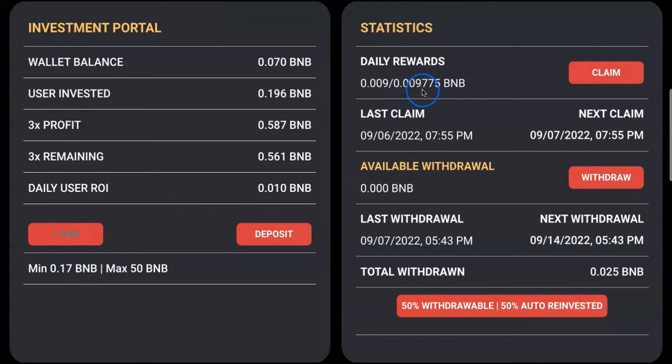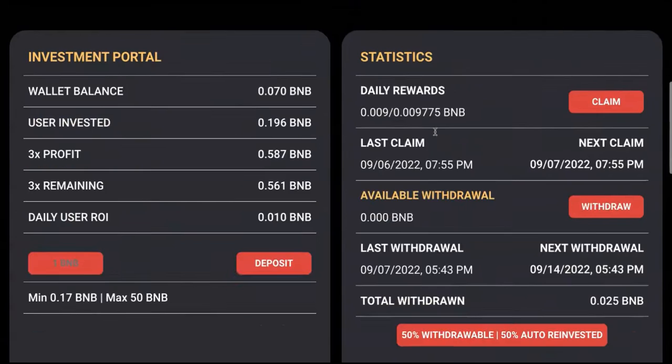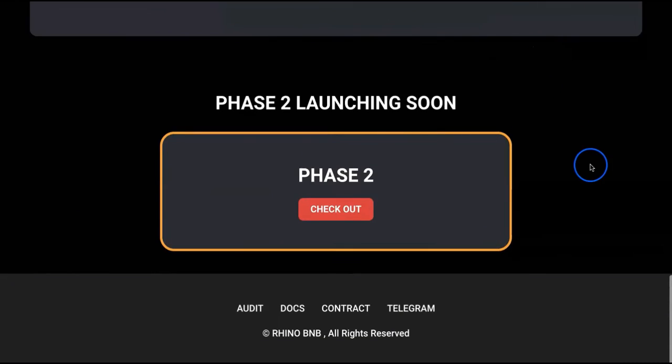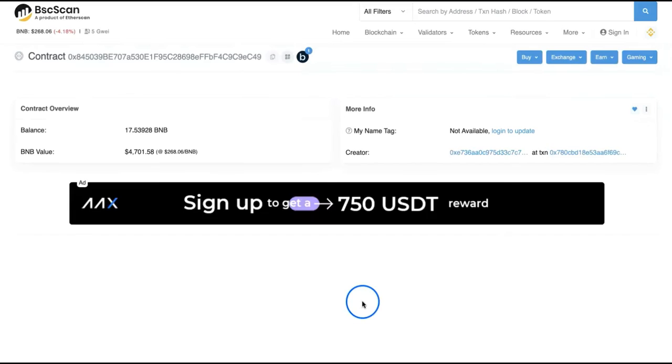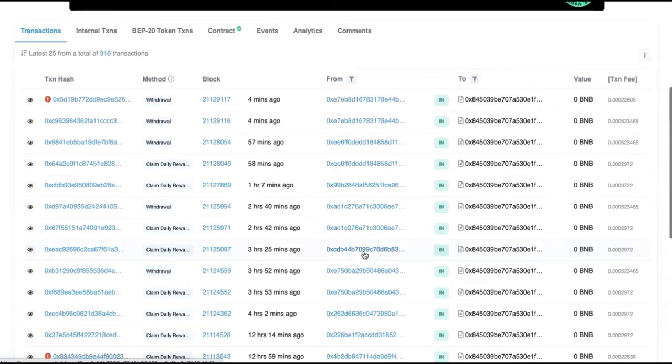Now I'm supposed to get around 0.0009 or 0.0008 into my actual claimable amount. That's how it goes. Let's go check the contract to see what's happening there.